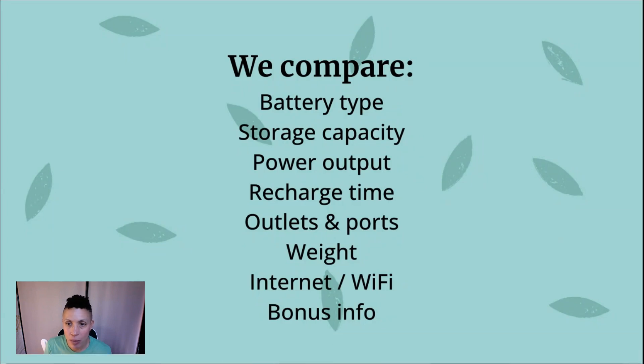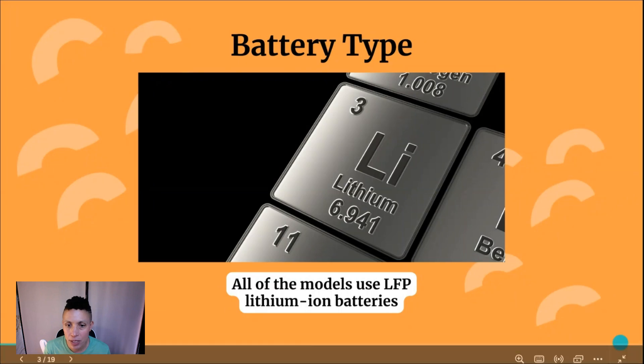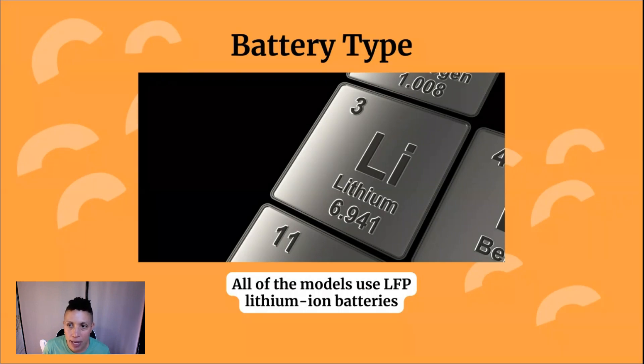We're going to look at battery type, storage capacity, power output, recharge time, outlets and ports, weight, internet and Wi-Fi, and any bonus details about these power stations. Let's start with battery type — the type of lithium battery cells these power stations use. Both of them use LFP batteries, lithium iron phosphate.